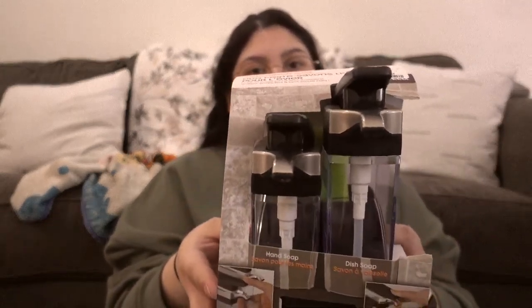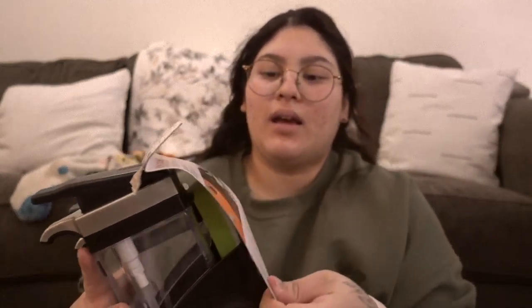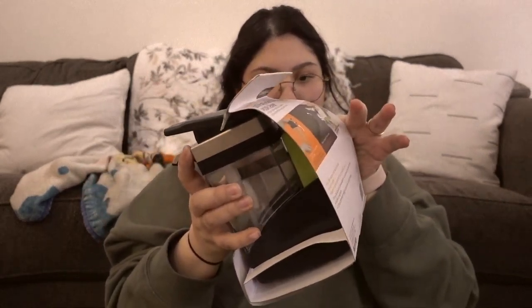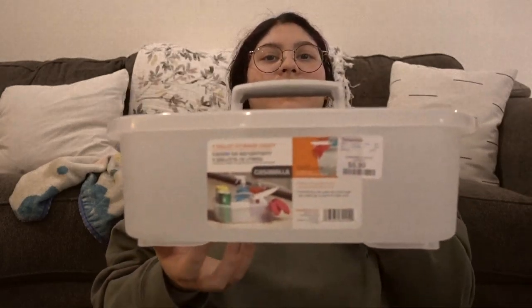My mom got this sink caddy duo — one pump for dish soap and one for hand soap, and it comes with a little sponge. I'm asking for the sponge because she doesn't like it. And then this is also a gift for another family member — a glass ultrasonic diffuser.